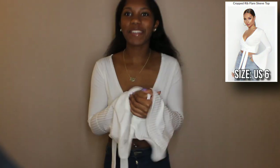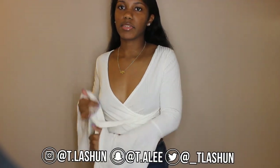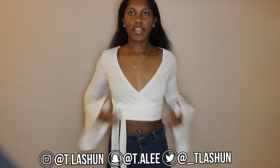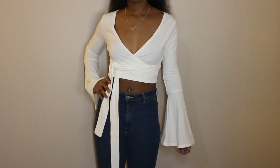This is white item number two — it is called the prop rib flare sleeve top. Another rib item — this sounds about right, I love rib material. You can wrap this however you want but I put it to the side. As you can see the sleeves flare, and it is a wrap top so of course it's going to be a v-neck. This is what the back looks like.